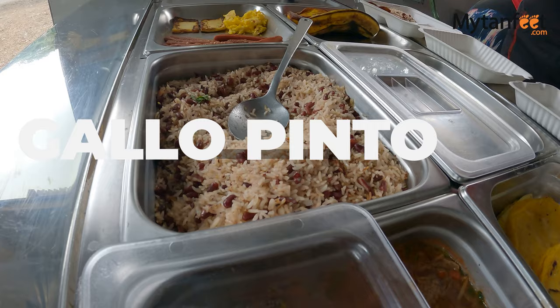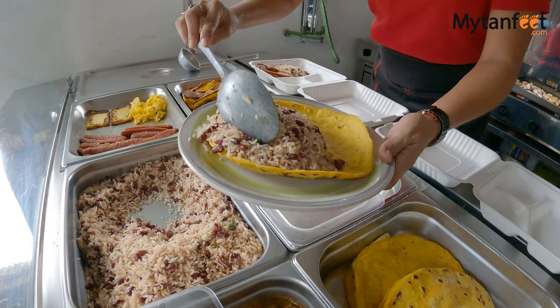We're here at the soda. I'm going to show you the menu — this soda offers breakfast and lunch. In Spanish, breakfast is desayunos. The classic Costa Rican breakfast is gallo pinto, and you can add eggs, tortillas, meat, and all that stuff.